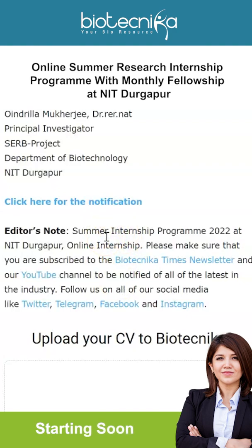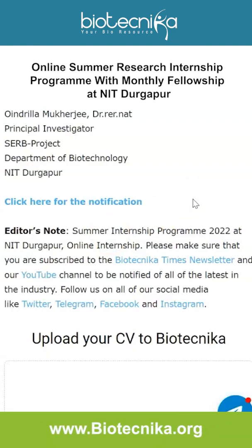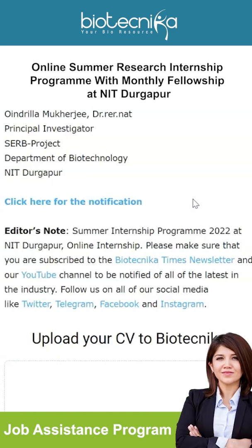Biotechnica has a JAB program — a Job Assistance Program — offering placement assistance and interview guarantees. The program covers networking, resume drafting, research proposal writing, mock and personal interviews, and soft skills. Check out the link in the description for this, and download the Biotechnica app to view all postings.